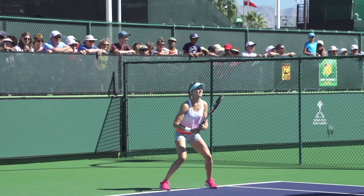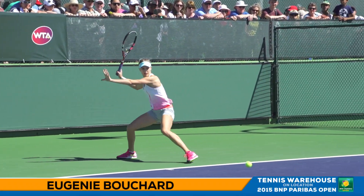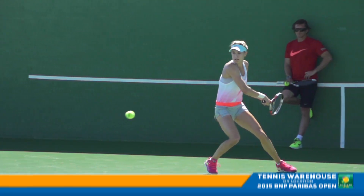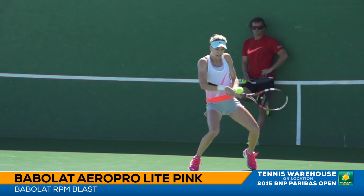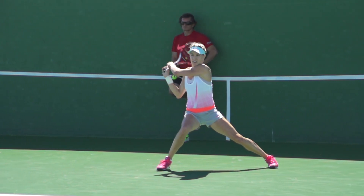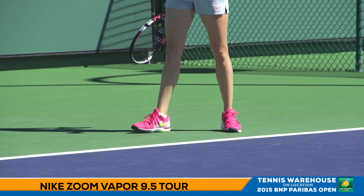Here's a player looking to capture her first BNP Paribas Open title, and that's Eugenie Bouchard out here working hard. She endorses the Babolat Aero Pro Lite pink racket and she likes to string her racket up with Babolat RPM Blast. She's a Nike sponsored athlete and wears the Zoom Vapor 9.5 Tour shoe.